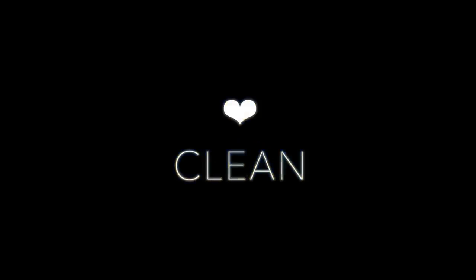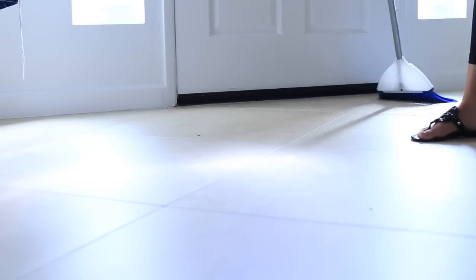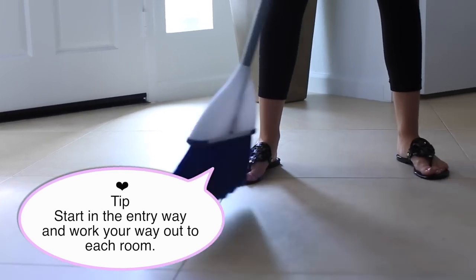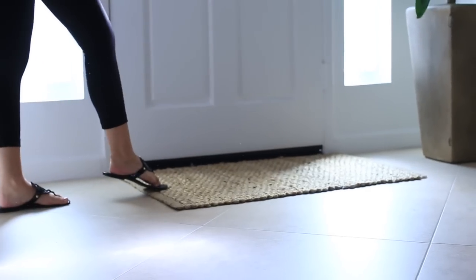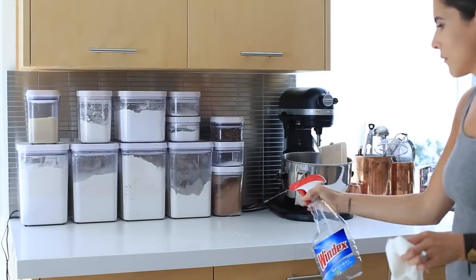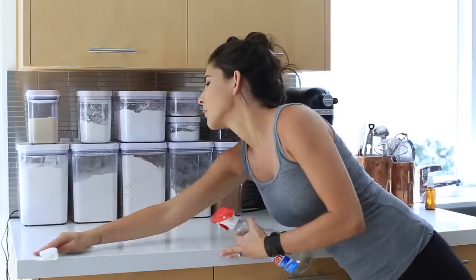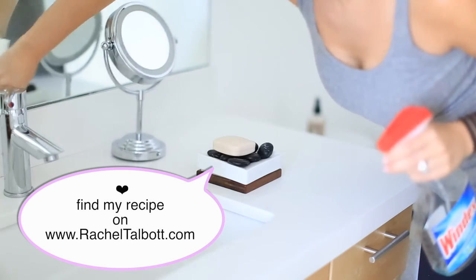Next we get into the actual cleaning. It helps me to start in a certain area, so I begin cleaning from the entryway of my house and work my way through the places I know my guests will spend the majority of their time — the living space, the kitchen, the counters, and the bathroom. I focus on the areas where they'll spend most of their time. I have an all-natural cleaning recipe that I'll have on my blog if you're interested.